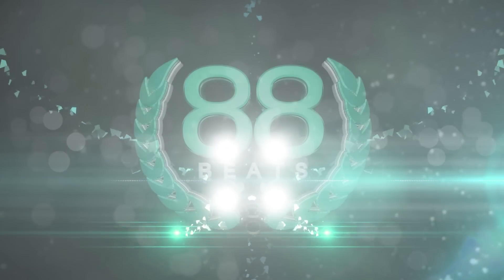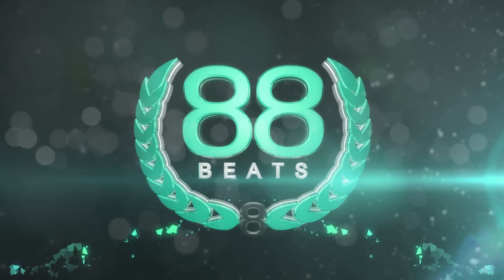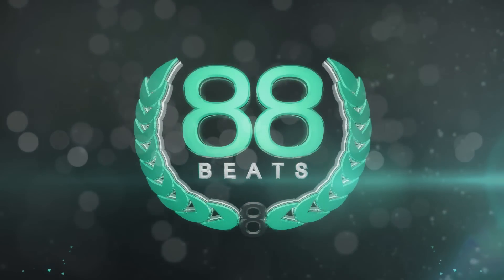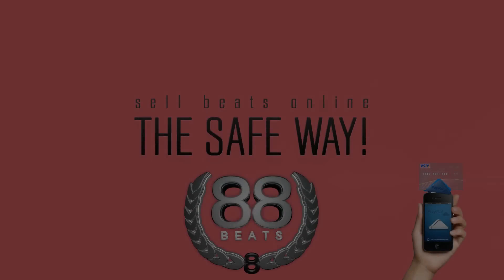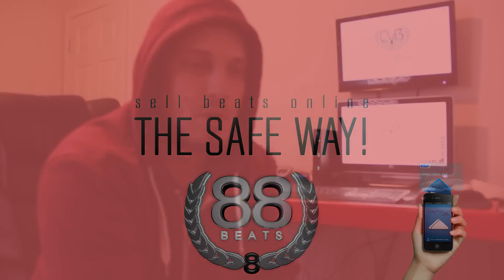88beats.com — beats, graphics, studio design. We do it all. What's going on everybody? My name is Thomas, aka Bones, owner of 88beats.com, soundclicklayouts.com, also known as QCDesigns.